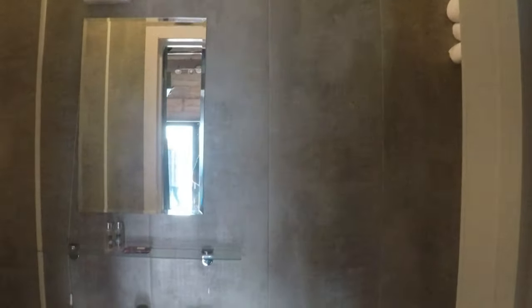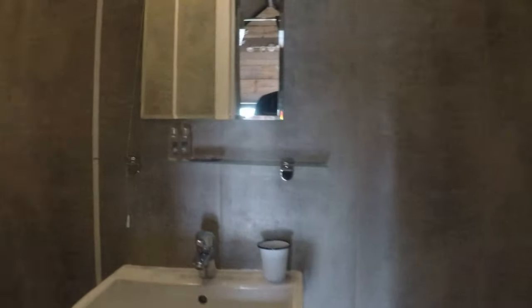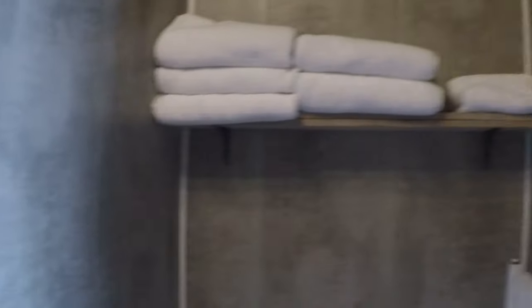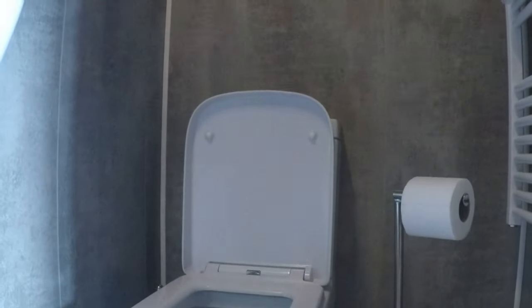Let's take a look at the bathroom. It comes with your basin for brushing your teeth, a shower up here with a little hot water service, towels, and a toilet. You're all set — it's just like living in a house, except you're wrapped inside a tent.